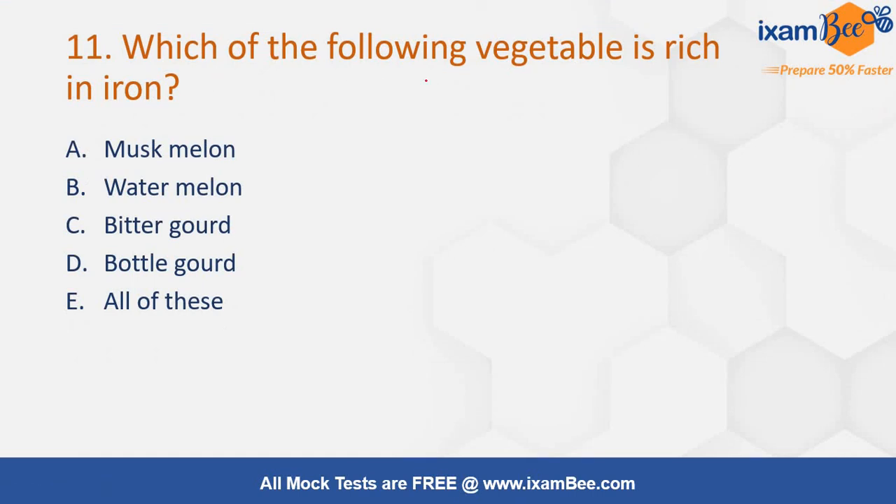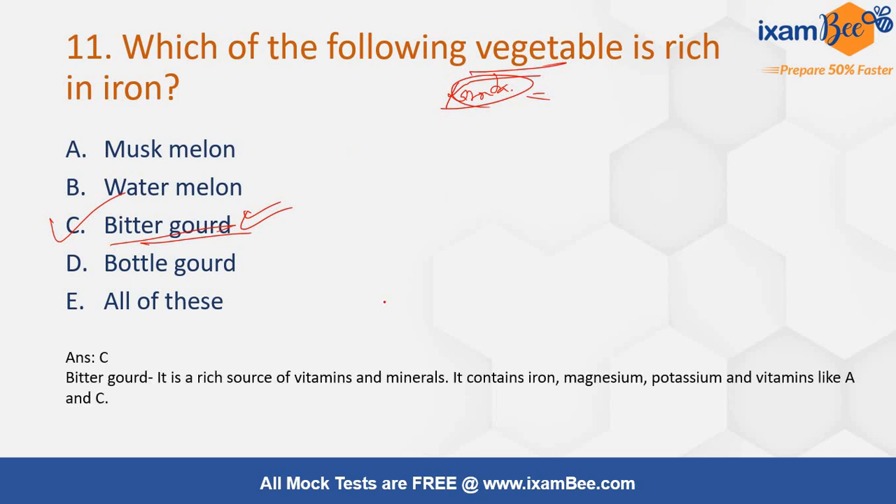Which of the following vegetable is rich in iron? Options are muskmelon, watermelon, bitter gourd, bottle gourd, or all of these. Among vegetables, pathua leaves has the highest amount of iron, and among fruits it is karondha. But among these options, bitter gourd is the correct answer. Bitter gourd, also known as karela in Hindi, is a rich source of vitamins A and C as well as iron, magnesium, and potassium.